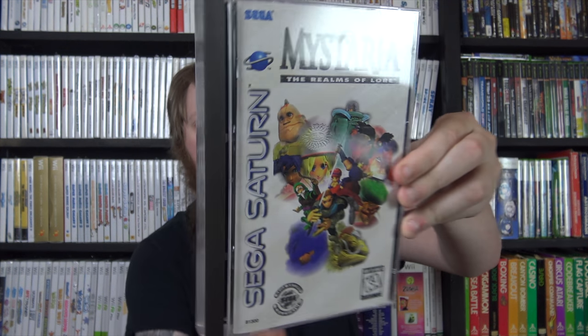Also for Sega CD I got Dracula Unleashed and Mansion of Hidden Souls. Then two Sega Saturn games: Alien Trilogy, and Mystaria: The Realms of Lore. I thought Mystaria was factory sealed but there was sharpie over the barcode - it was on the actual artwork itself, not just the case. When I opened it, there were scratches on the case and the disc wasn't in perfect shape, so it was obviously opened.